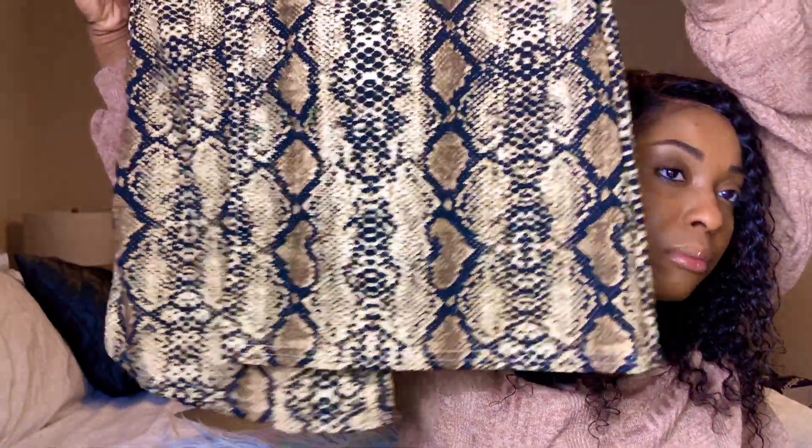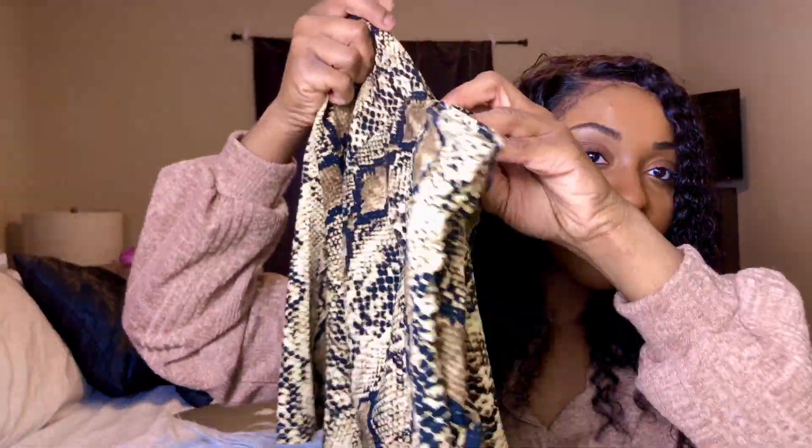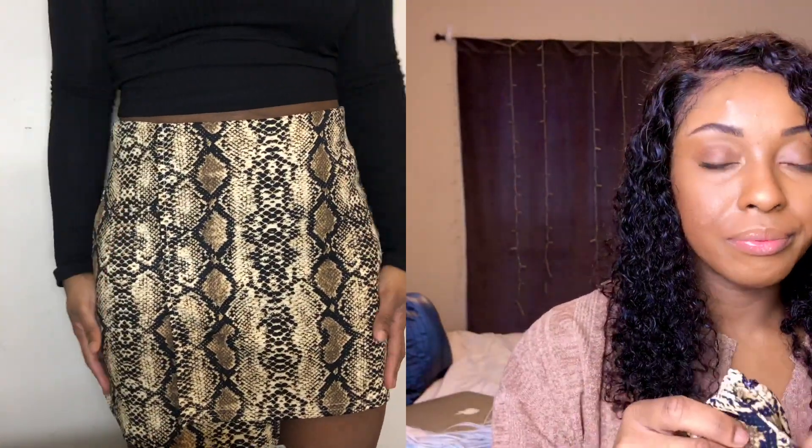Next up is this skirt. I'm really in love with this print — you guys will see later in this video that I have other stuff like this. The back is just clean, and it has a zipper on the side. I actually got this in a size large; I kind of wish I got a medium because it was a bit big in the waist, but I just moved it up. I didn't expect it to be this material — I thought it would be a little thicker — but not bad for four dollars at all.